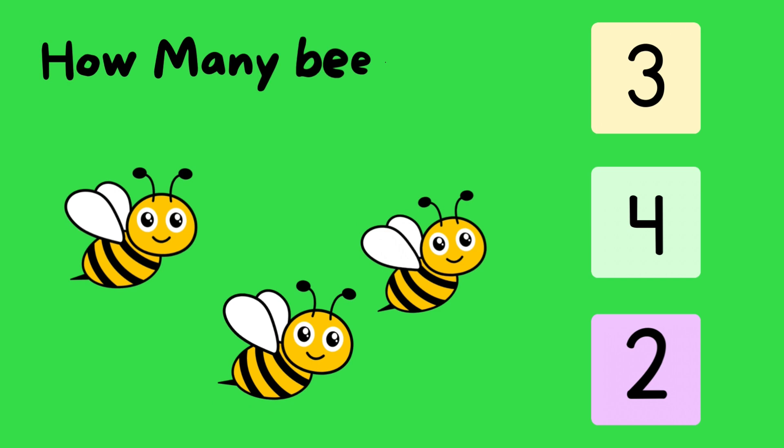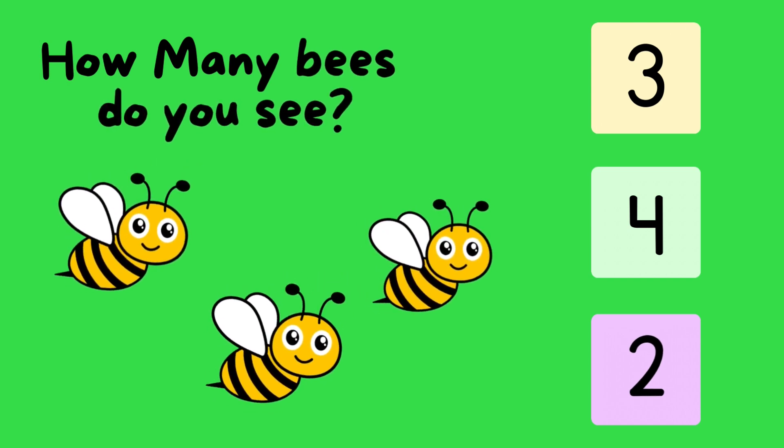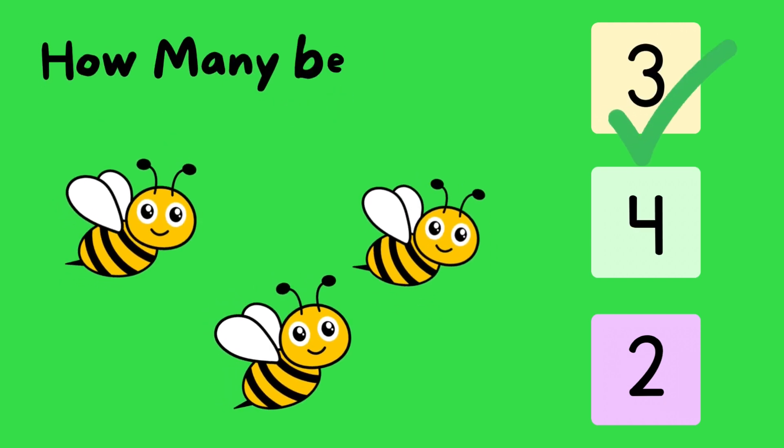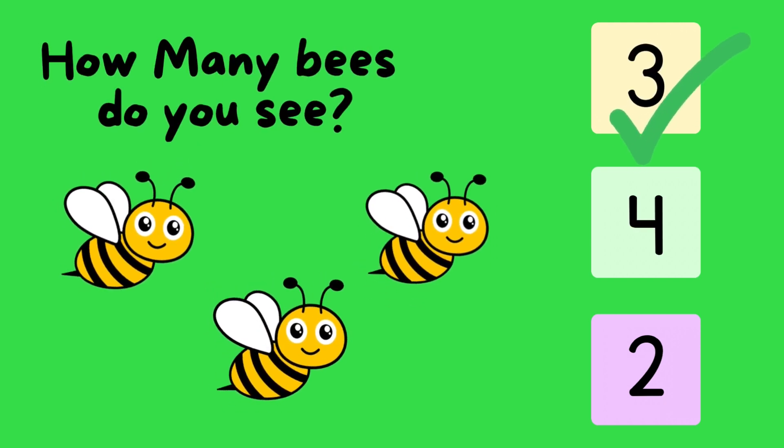How many bees do you see? One. Two. Three. Correct. Three.